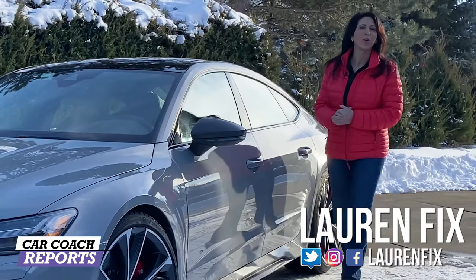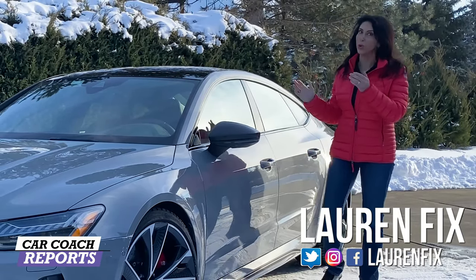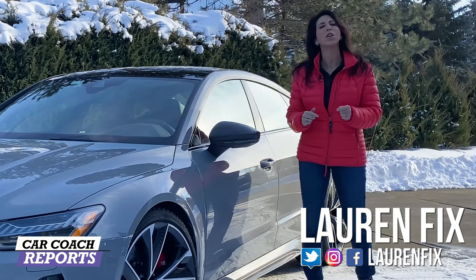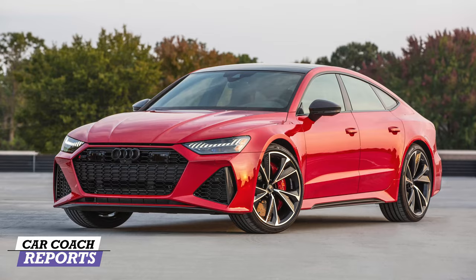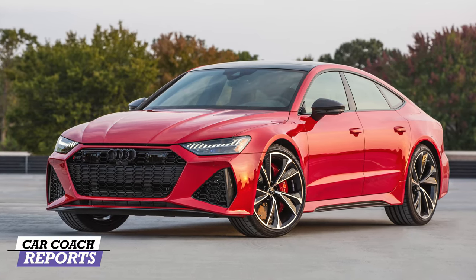Welcome back to the channel, I'm Lauren Fix. If this is your first time at Car Coach Reports, we do a lot more than just cool car reviews. We give you first looks of new vehicles as they come out, and we give you car smarts because we believe knowledge is power. Make sure to subscribe and click that little bell so you don't miss anything.